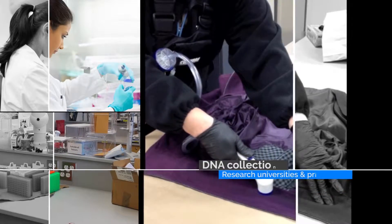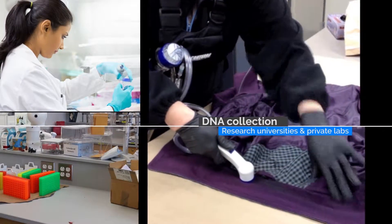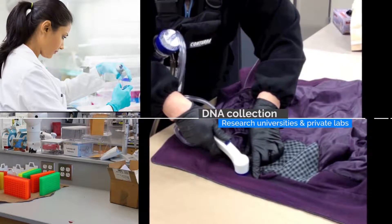The MVAC system has successfully been utilized as a forensic DNA collection system by research universities and private labs. They have produced impressive data and casework, as have a number of law enforcement agencies across the country.